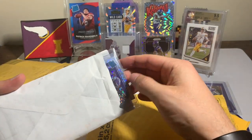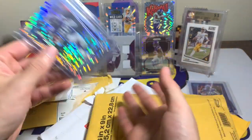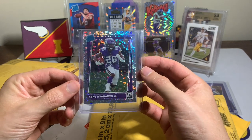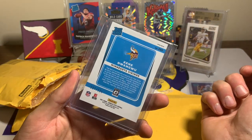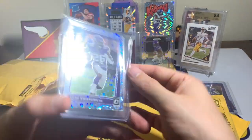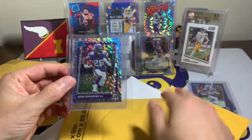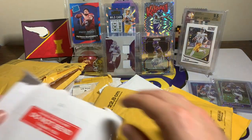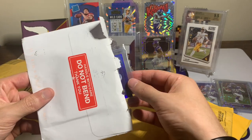This one is a duplicate that I accidentally bought, but it was pretty cheap so that's okay. A Kene Wangu Disco Optic Rated Rookie numbered out of 125 with the disco Rated Rookie. As you can tell, I'm slowly accumulating more of those Optic Rated Rookies.